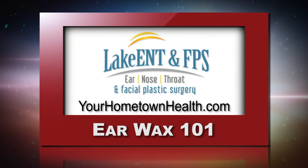To learn more about the procedures and services offered at Lake Ear, Nose, Throat and Facial Plastic Surgery, just click on the Earwax 101 story link on our home page at yourhometownhealth.com.